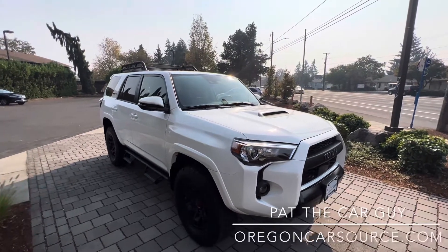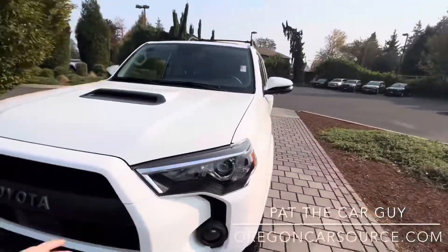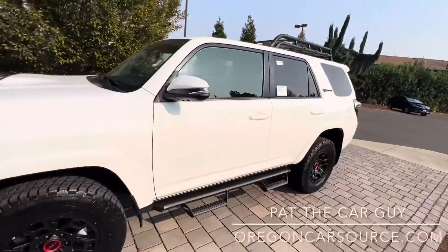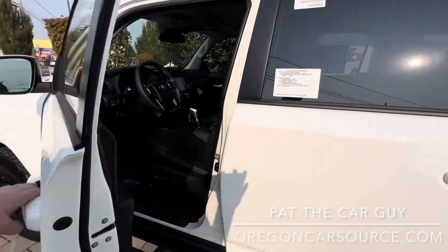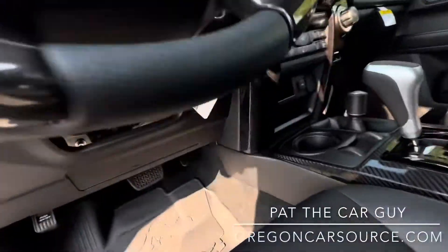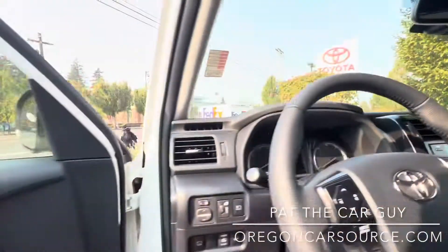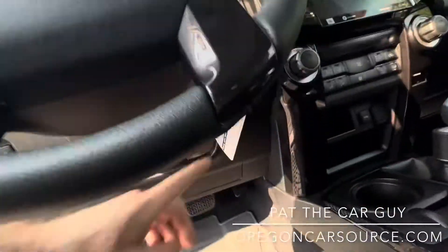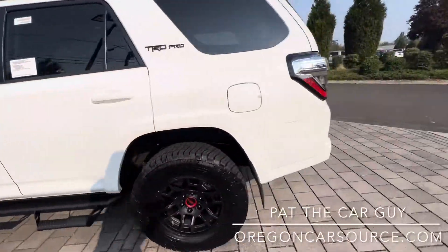A big thank you to one of my viewers who pointed out the new feature for 2023. New feature on the 4Runner: you've got a heated steering wheel now. The button is in a kind of weird spot — was expecting it to be integrated in the touchscreen, but it's down there. Heated steering wheel, new for 2023.